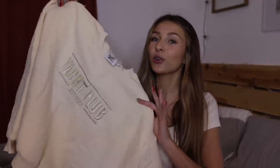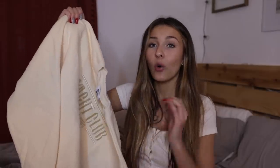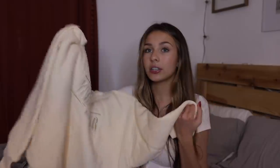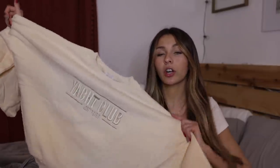The first thing that I want to start off with is this little crew neck sweatshirt. I absolutely love this so much. It says Yacht Club in embroidered lettering and it's just this super adorable little pale yellow color. It's just like a basic crew neck but it's literally so cute. This is called the Yacht Club sweater and the color is cream.